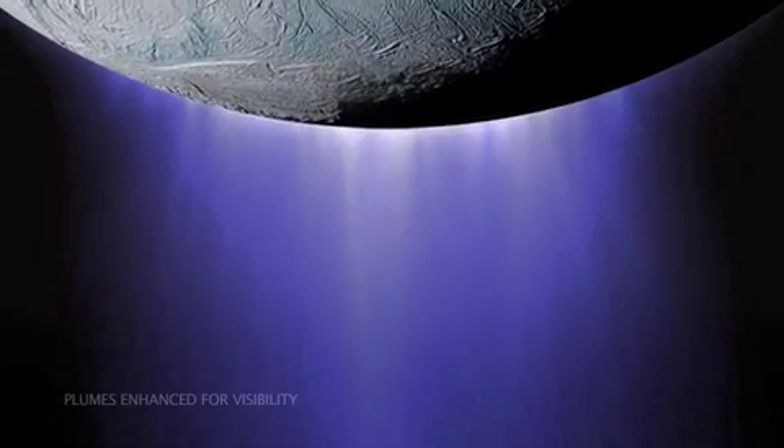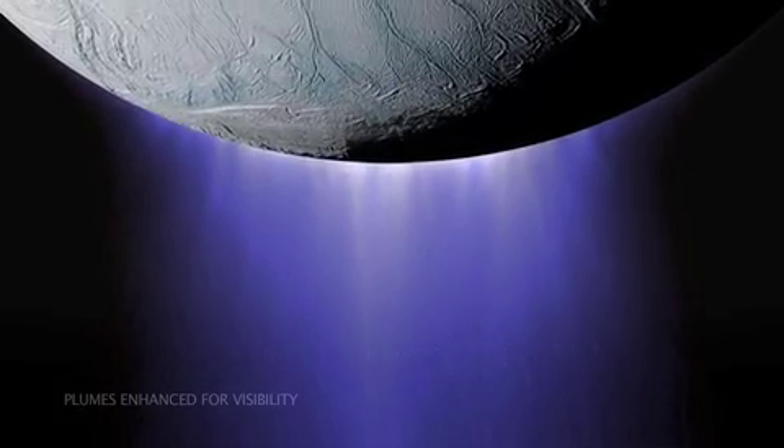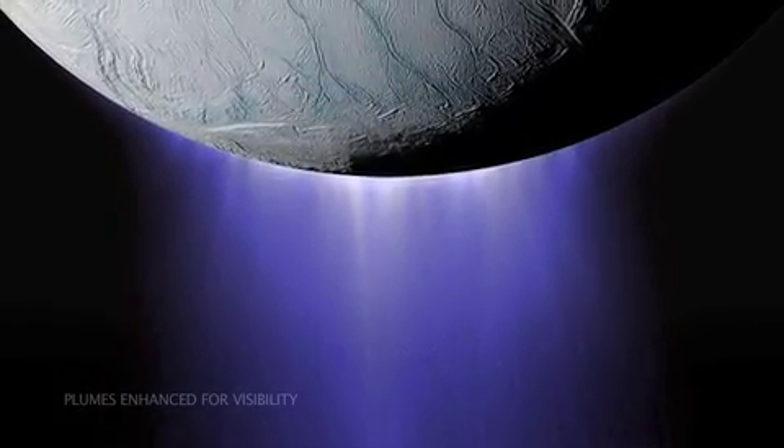How risky is it to be flying through this part of the plumes? The particles are very small — micron-sized particles. None of the big particles can get lofted by the plumes to be as high as we're going to be. So the scientists are repeatedly assuring us that the environment is just not a threat.